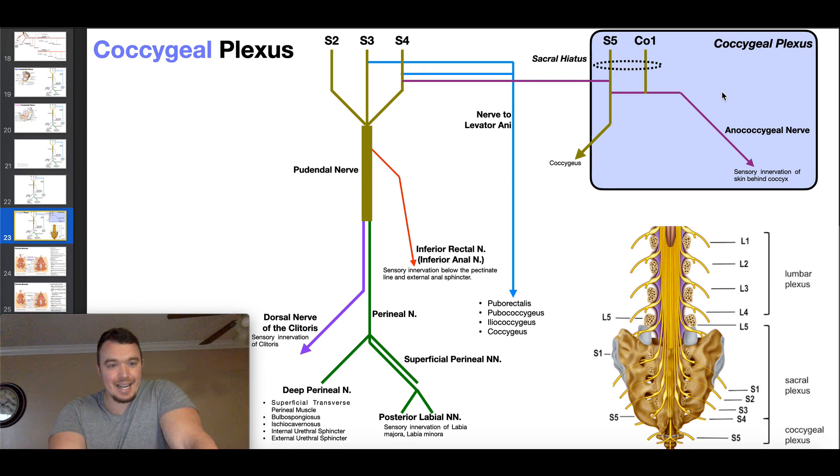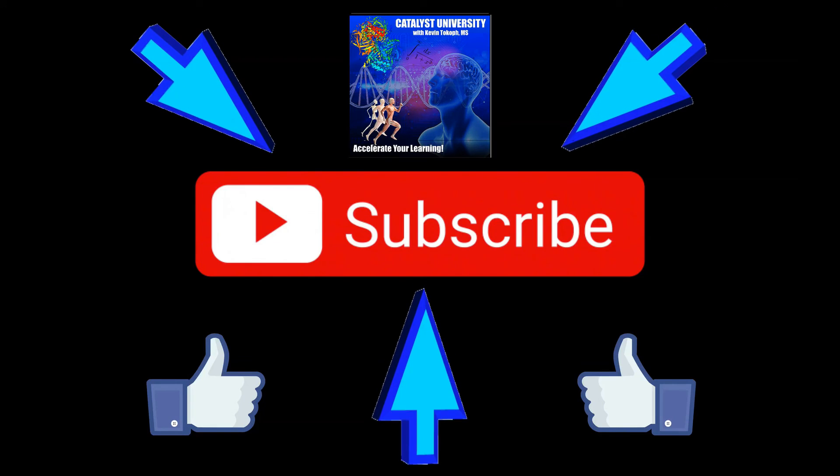So that is the coccygeal plexus. We've now discussed the pudendal plexus, gender-specific differences between males and females, the nerve to levator ani, and the coccygeal plexus. Please make sure to like this video and subscribe to the channel for future videos and notifications. Thank you.